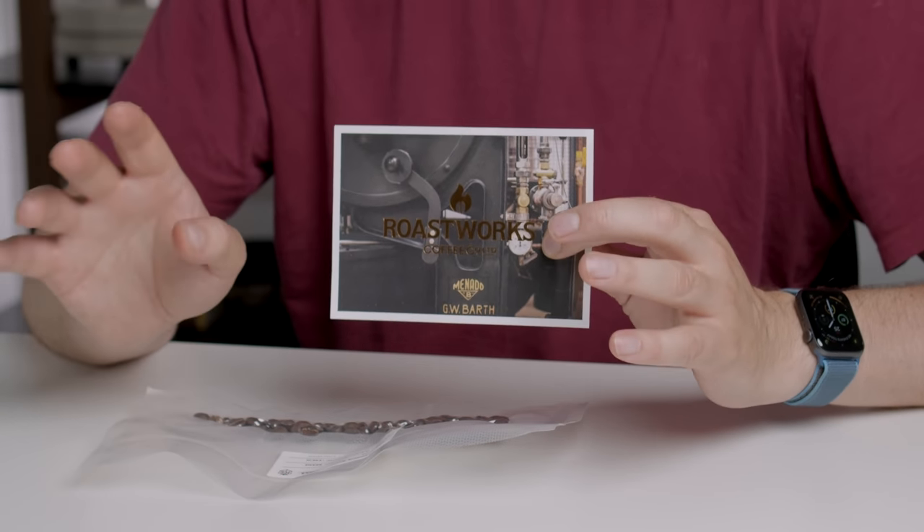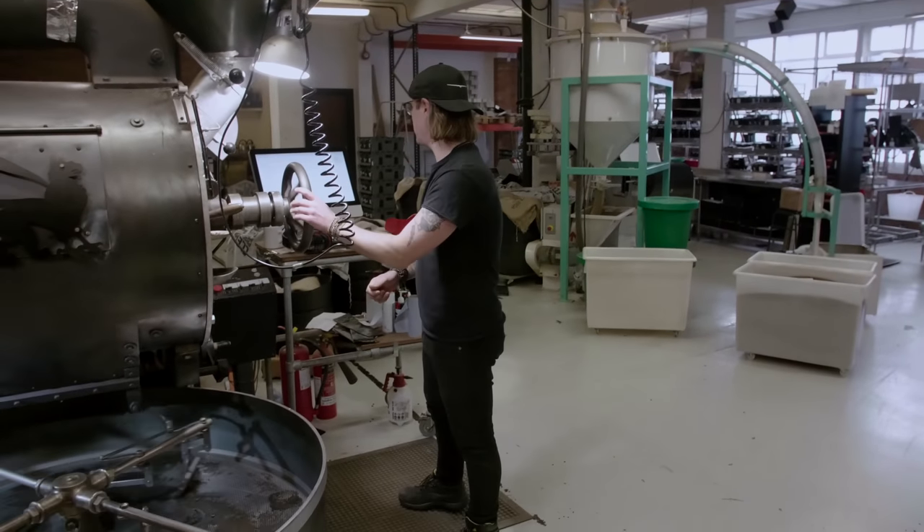GW Bath roasters are pretty rare. There's not many of them around and Square Mile used to roast on one of these — we don't anymore, but we did. He very kindly sent me this coffee, which is almost impossible to get any other way. This is coffee grown, harvested, processed, and roasted all in the UK.